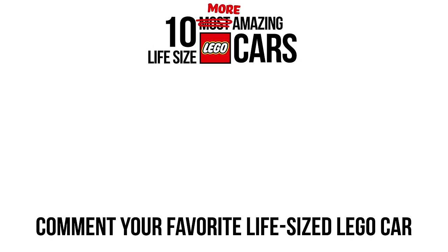Which life-size LEGO car was your favorite? Let me know in the comments below. Leave a like if you enjoyed this video, subscribe for more LEGO content, and click on one of the videos on screen now to watch more.